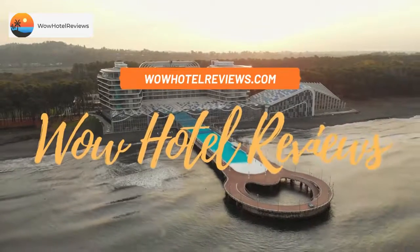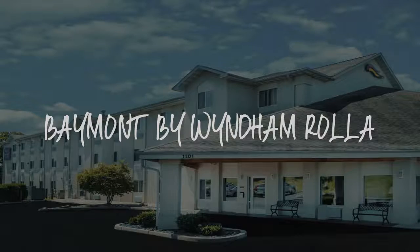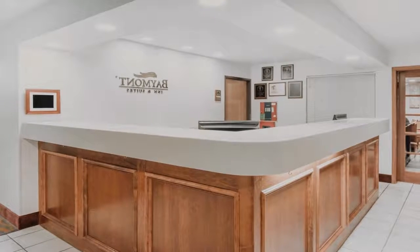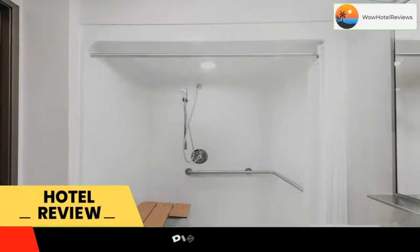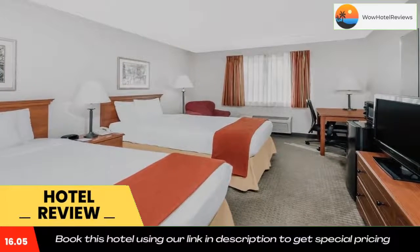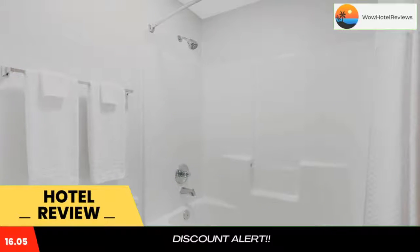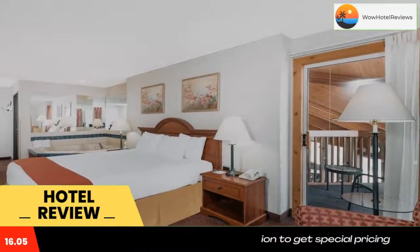Hello guys, welcome to Wow Hotel Reviews. Today I am reviewing Baymont by Wyndham Rolla, a two-star hotel. Please use our Booking.com link in the description to book the hotel and get special pricing. Some of the most popular facilities are one swimming pool, pet friendly, free Wi-Fi, and non-smoking rooms.